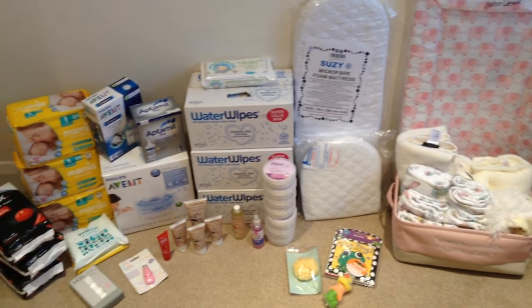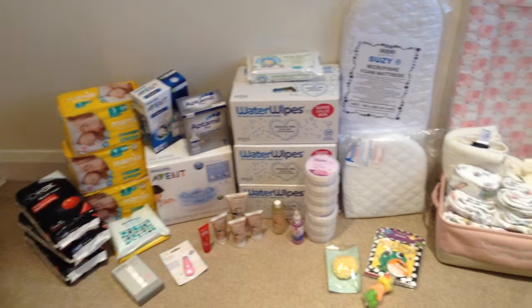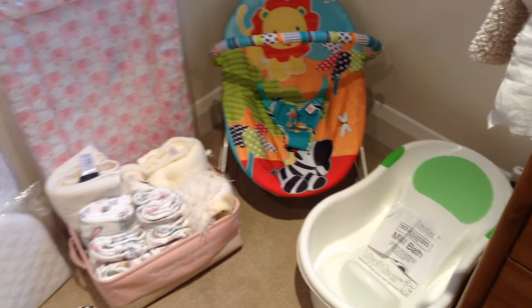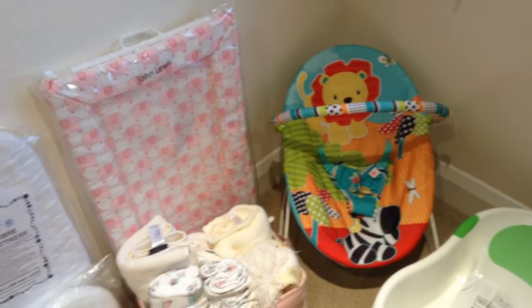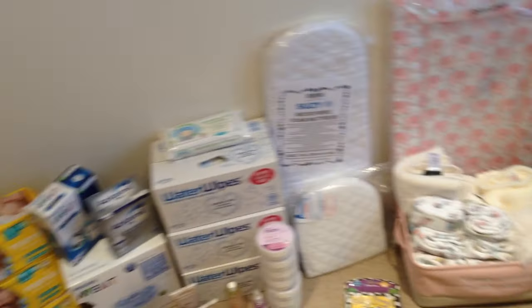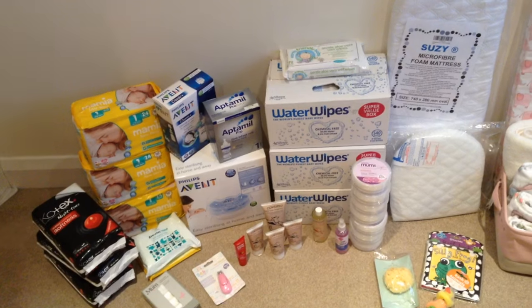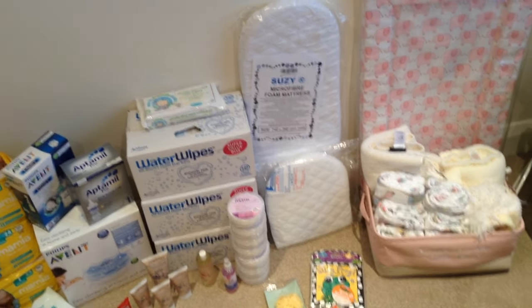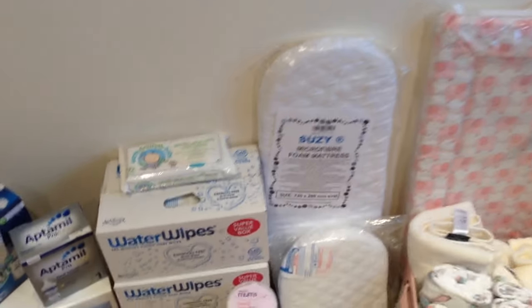Hey everyone, I have a haul of larger items that I thought I'd bunch together and show you. These are all the sort of larger things that aren't clothing related that I thought I would just put in piles and show you, because I like putting things in piles.